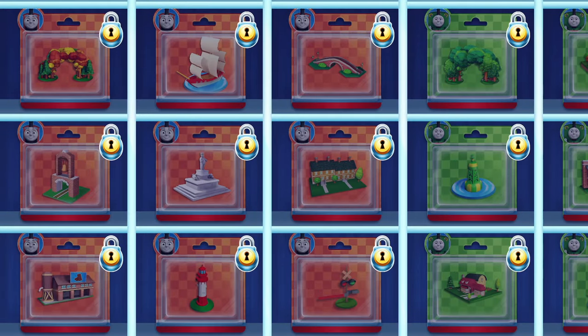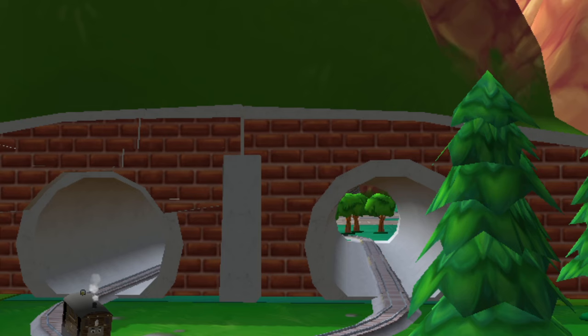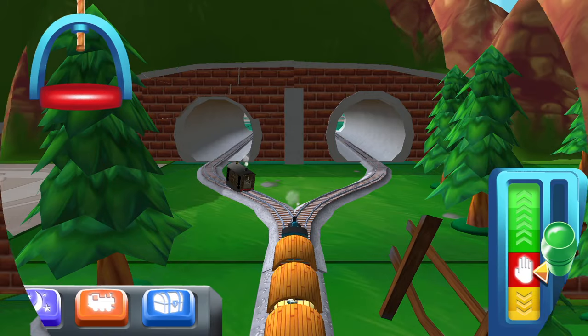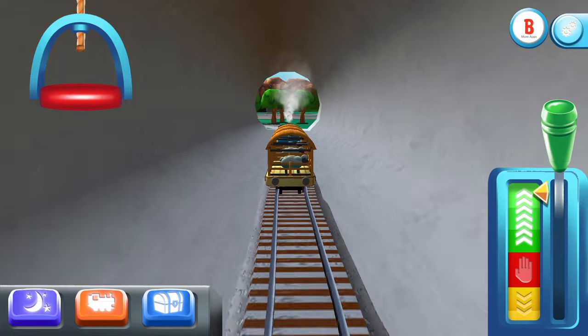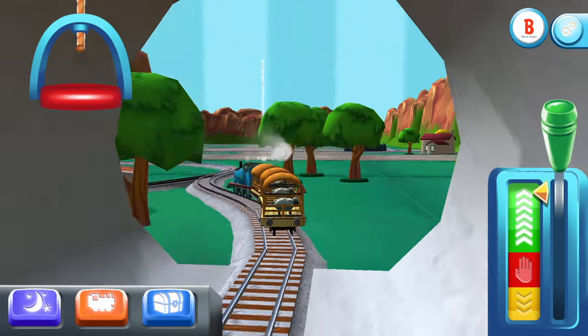There's nothing left to unwrap, but these new packs are full of new toys to open. With this box you can enjoy adventures with all the engines. On top of that, you will be able to decorate your train set with 75 new toys to place.